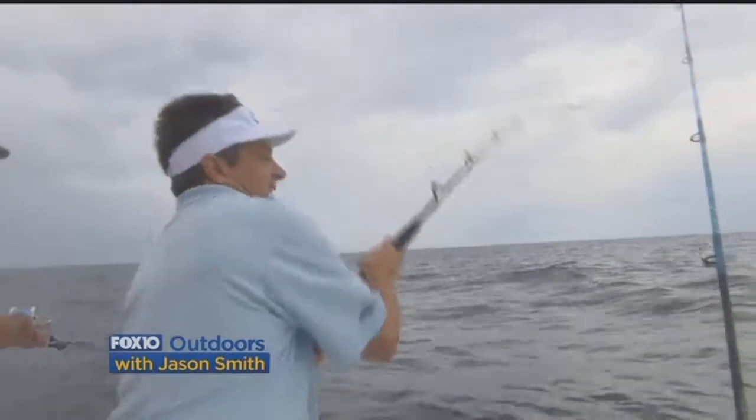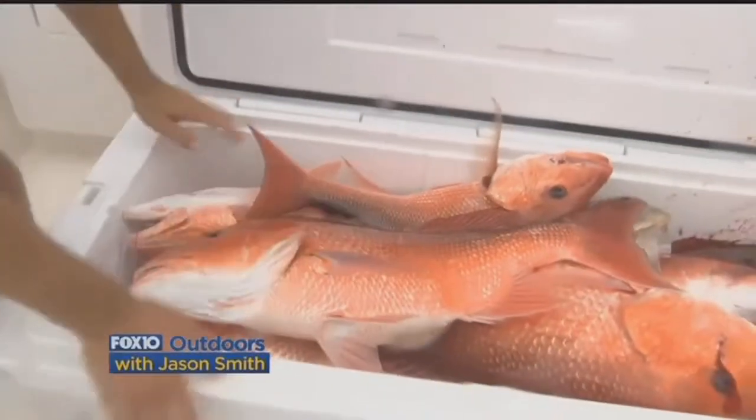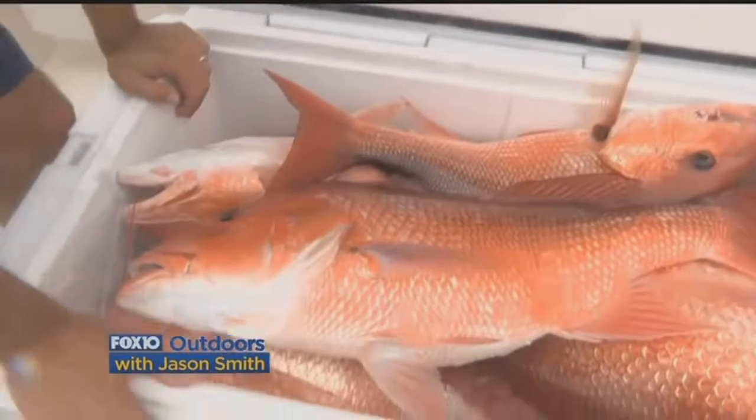There he is! Boy, that really didn't take long. This is a good one — they'll fight all the way to the top. Real good fish. Look at the size of that red snapper right there. And check out all those fish we get to eat tonight.